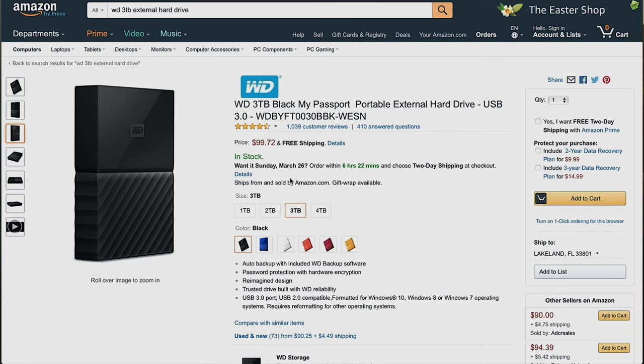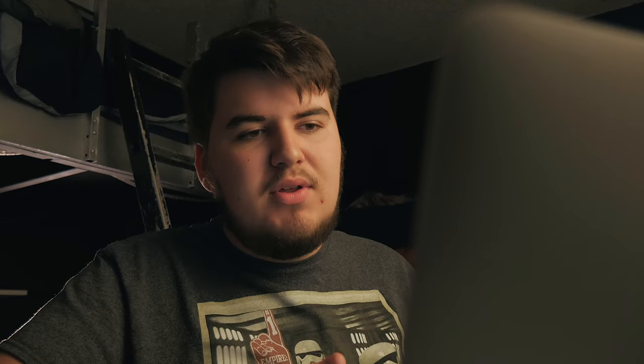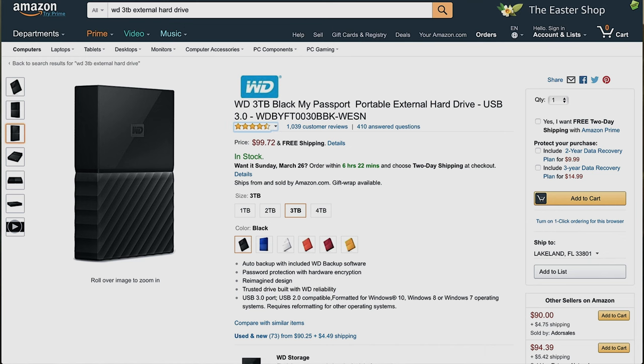The first section is going to be storage. We have the WD 3TB My Passport external hard drive. Now this is a hard drive, not a solid state drive, but it's 3TB and it's just under $100. If you want to save a little bit of money, you can get the desktop version — it's not as portable, you have to plug it into the wall, but you save a little money if it's just going to sit in your home studio. That's $90, and the other one is just under $100. Both are 3TB — plenty of storage.